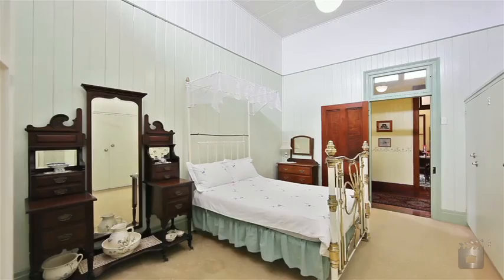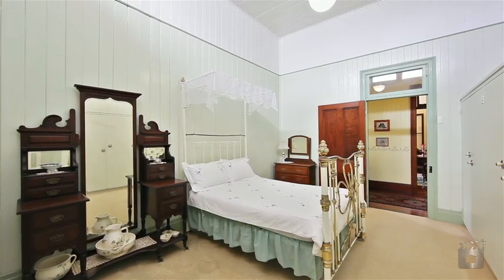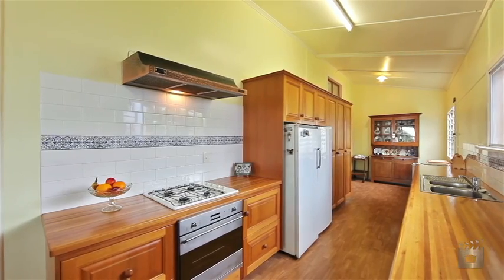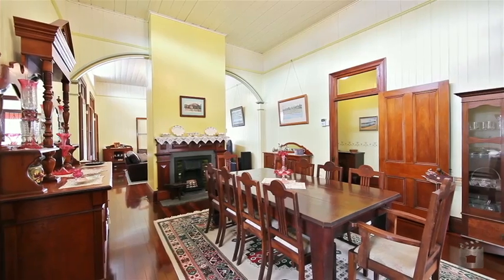This Victorian Queenslander features five generous bedrooms, three bathrooms, galley-style eat-in kitchen, elegant formal living areas, office and sleep-out.